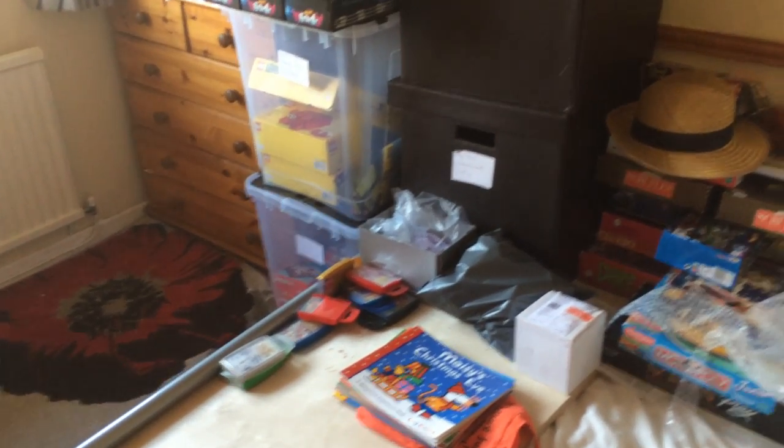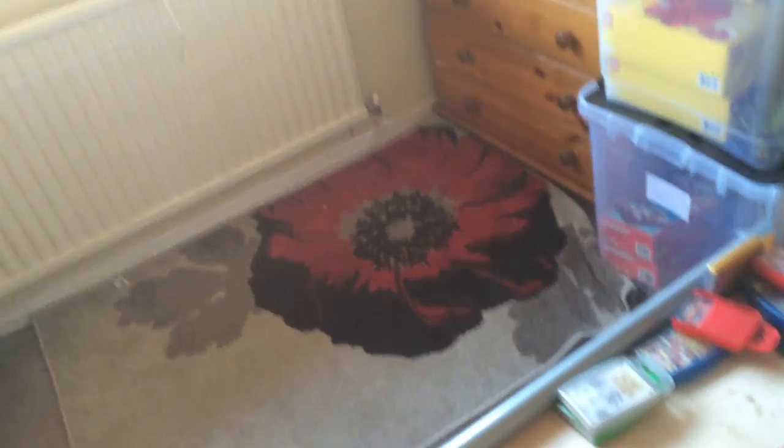Hi guys, it's Adam here, eBay and Amazon reseller. What the hell was that? I just stepped on an air bubble.